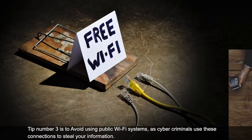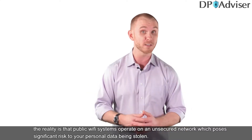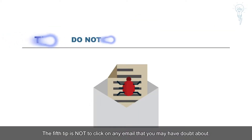Tip number three is to avoid using public Wi-Fi systems, as cyber criminals use these connections to steal your information. Despite the convenience of free public Wi-Fi, the reality is that these systems operate on unsecured networks, which poses significant risk to your personal data. The fourth tip is to frequently update your software and other applications to ensure you have the latest security updates.